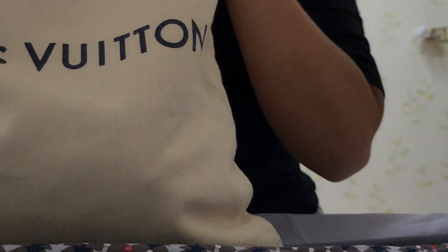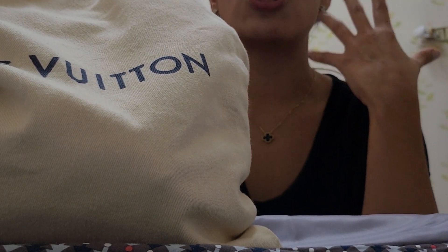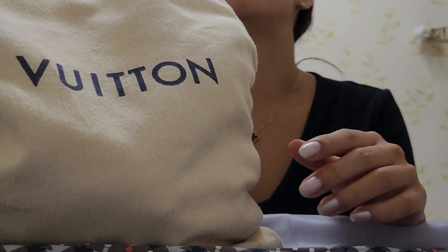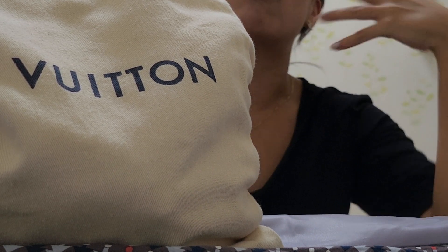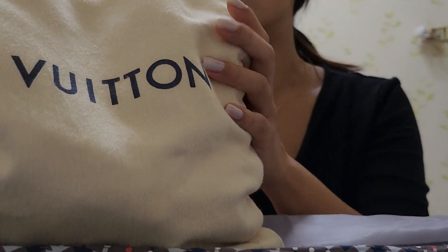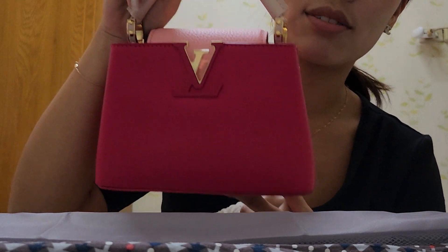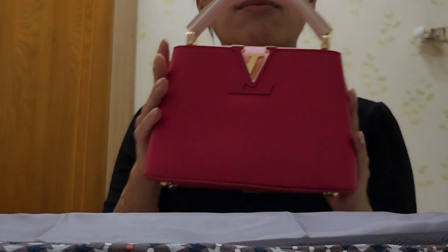My sister-in-law has a very different collection from mine. She doesn't like neutral or boring colors — she tends to go for bright colors, lots of pink, blues, and colorful bags essentially. This one is a fairly new addition to her collection, and it's such a gorgeous bag. Here's a little reveal!